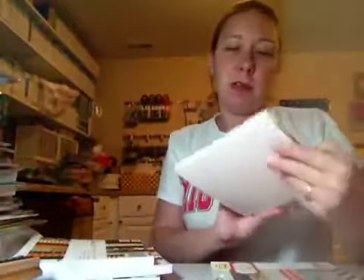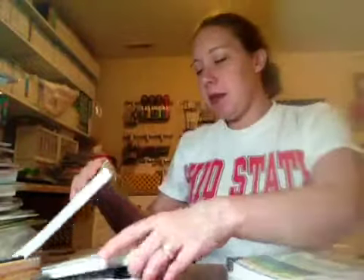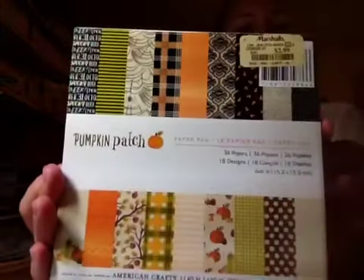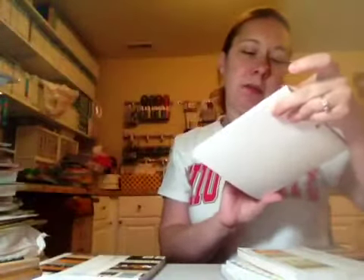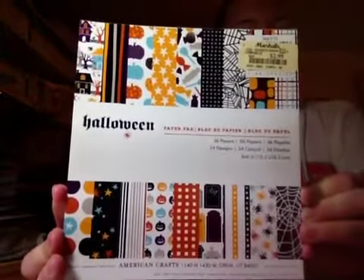I found the 6x6 Party Day — both by Crate Paper — and these were $2.99 each. I also found the American Crafts Pumpkin Patch, which is super cute for Halloween. I found the Halloween paper pad by American Crafts, also $2.99.